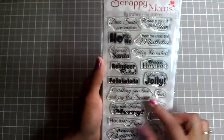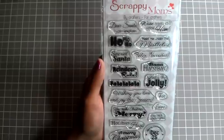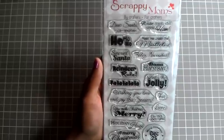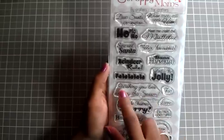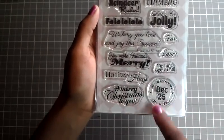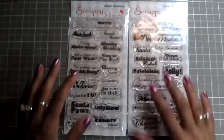The other Scrappy Mom set is Christmas Cheer. It has sayings like Dear Santa, I Can't Explain Why Wise Men Still Seek Him, Meet Me Under the Mistletoe, Ho Ho Ho, Secret Santa, Feliz Navidad, Reindeer Rules, Fa La La, Let's Be Jolly, Wishing You Love and Joy This Season, Do Not Open Until December 25th, Christmas, Merry Christmas North Pole, A Merry Christmas to You, Happy Holidays, and You Make Christmas Merry. They are adorable stamps.